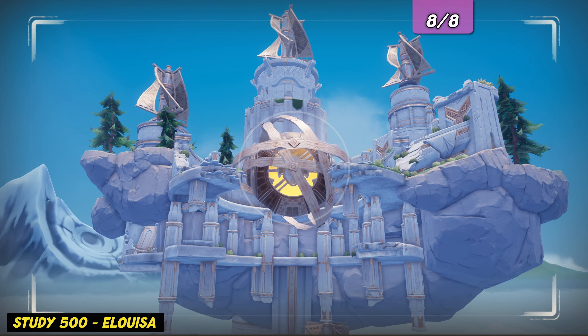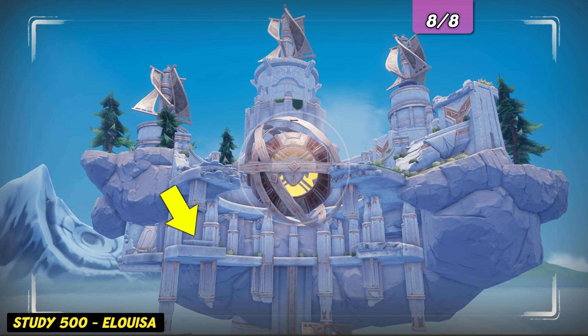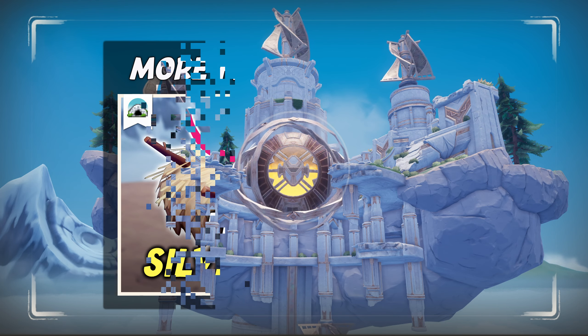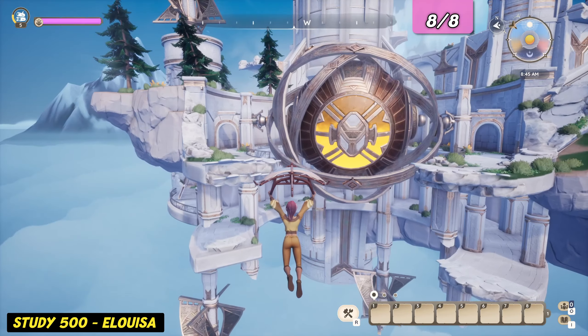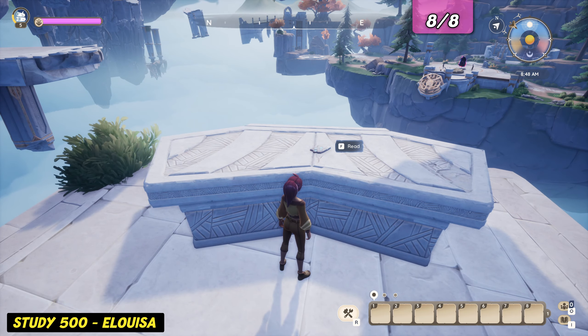To find the eighth and last evidence log, we have to go to the final big island. The log is located on the lower ring-shaped platform. The intended way to reach this island is by unlocking the stream that carries you over, which involves collecting and delivering at least 10 of the 15 hidden eggs. Check out our egg guide if you're stuck on that step. Take the stream directly or simply head over to it from the island, and we have secured the last and final evidence log.